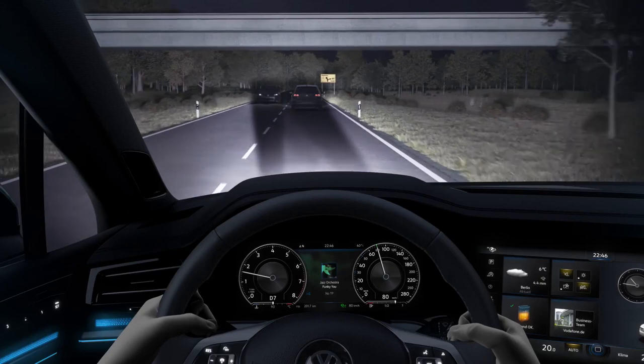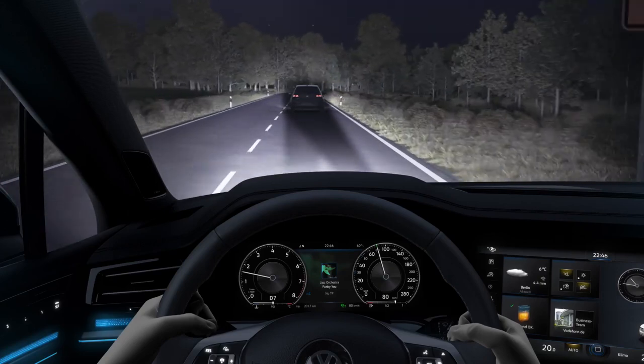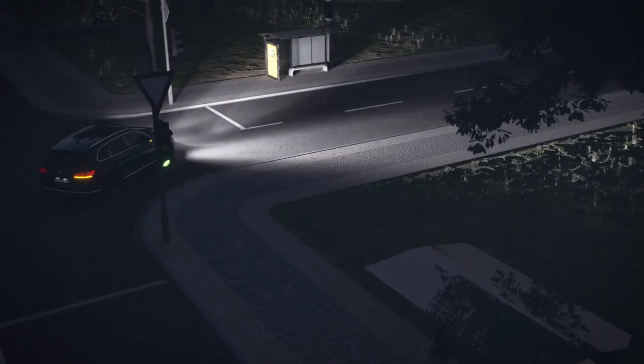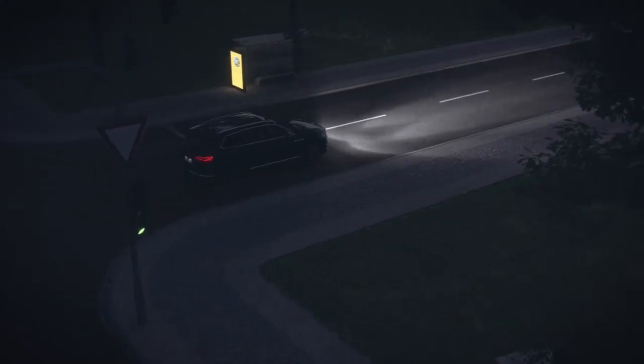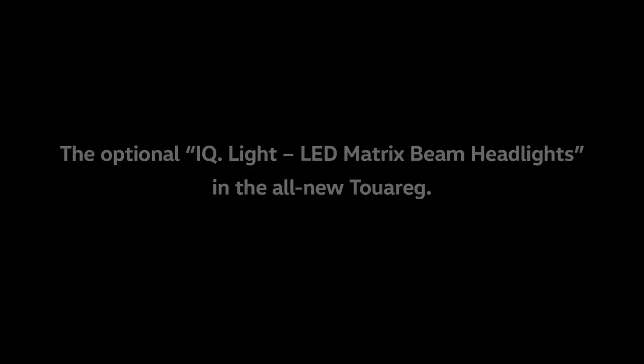Perfectly timed avoidance of the dazzling main beams, and the same goes for reflective road signs. New in three stages, the segment-based cornering lights expand the driver's field of vision. The optional IQ Light LED matrix beam headlights in the all-new Touareg.